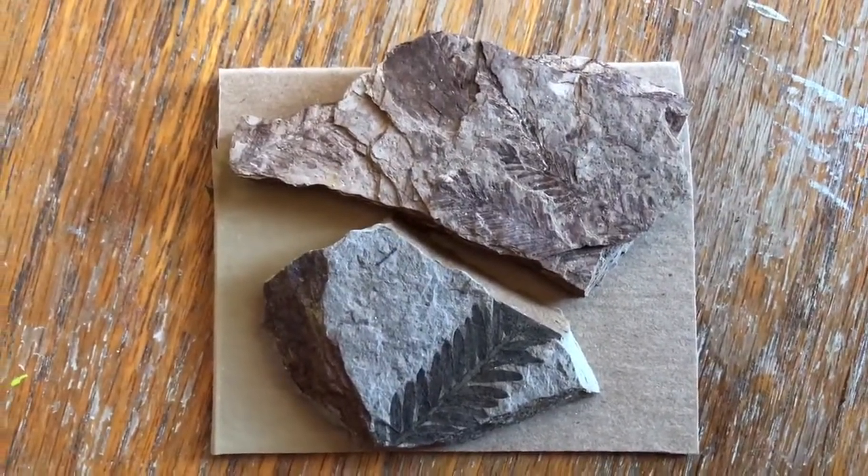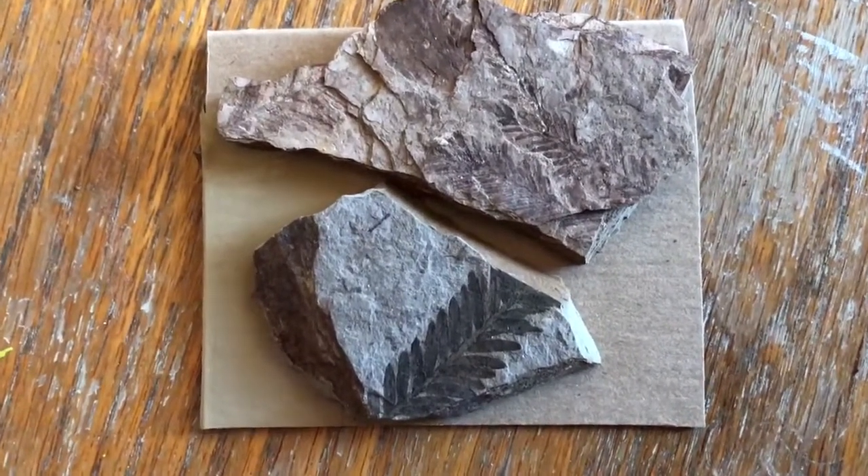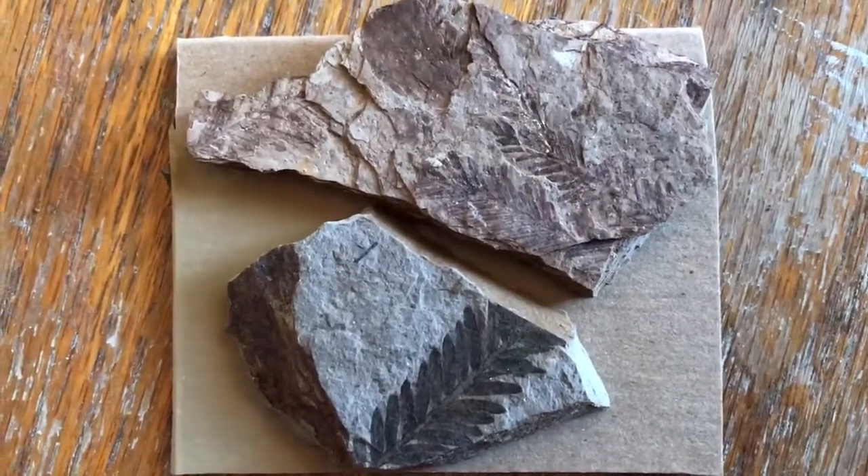Even the leaves of some of the largest trees get fossilized. These are metasequoia leaves from the Eocene period and are related to today's giant redwood trees. These fossils are from Canada.